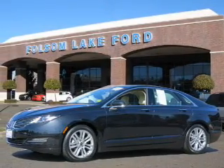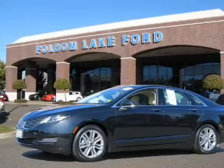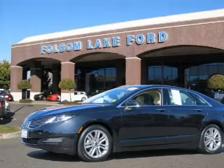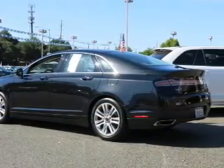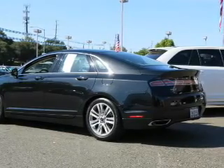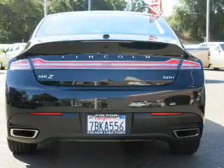This is a used 2013 Lincoln MKZ Hybrid, powered by front-wheel drive, a 2-liter, 4-cylinder engine, and a continuously variable transmission. With fewer than 8,000 miles, this vehicle is like new.